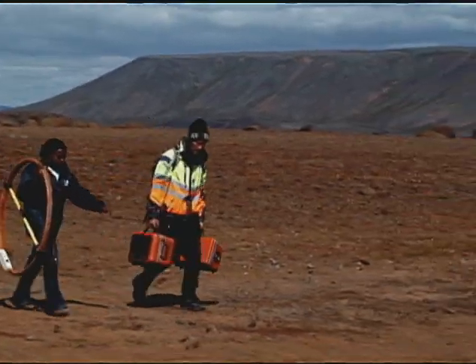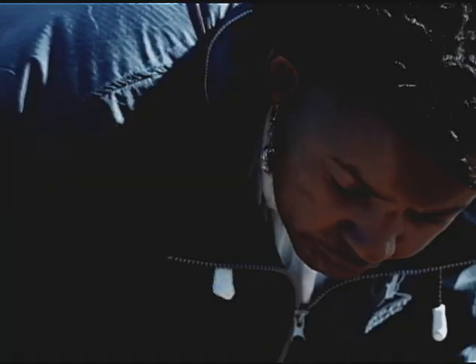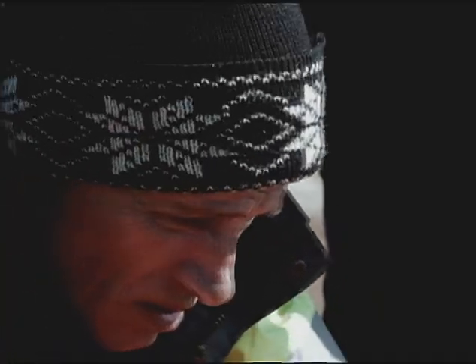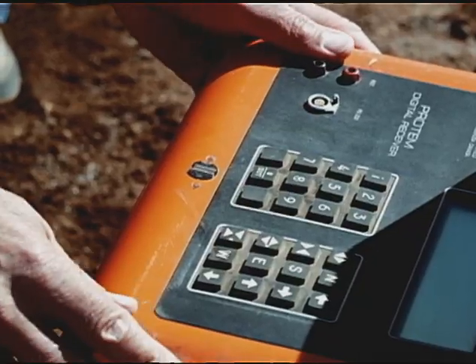Geophysicist Anna Wairimumwangi has traveled from Kenya, trying to uncover the wonders of Iceland's geothermal power. When you're studying geology, to me, it's like you're in an adventure, and you want to unravel what was happening in the past.